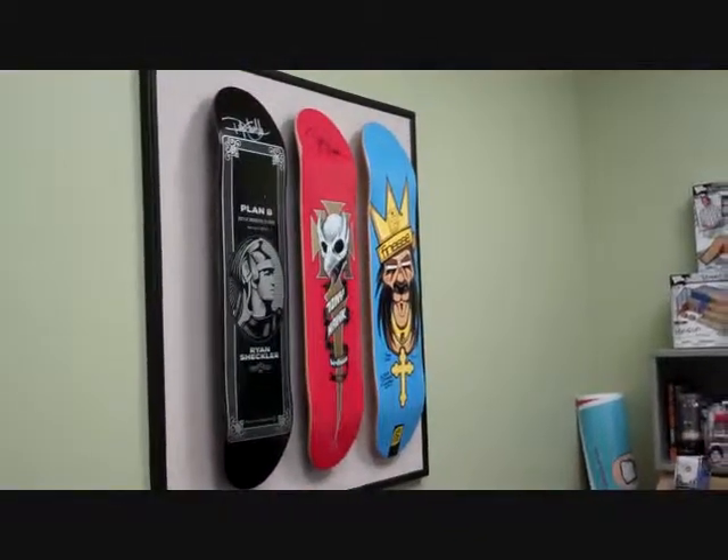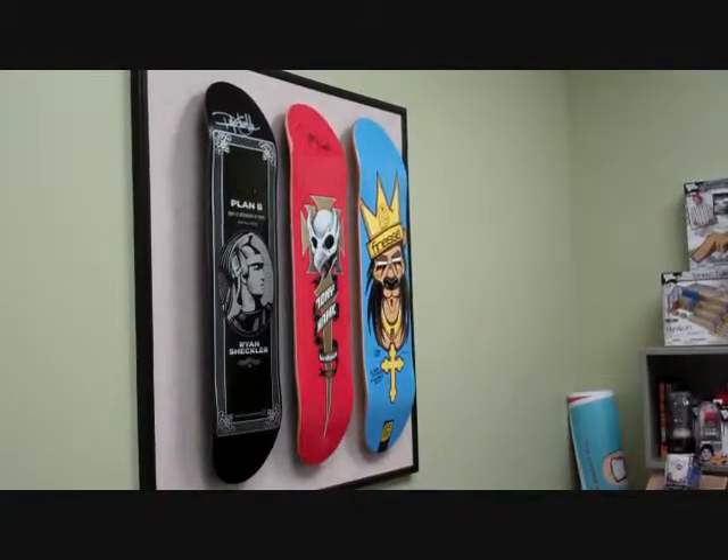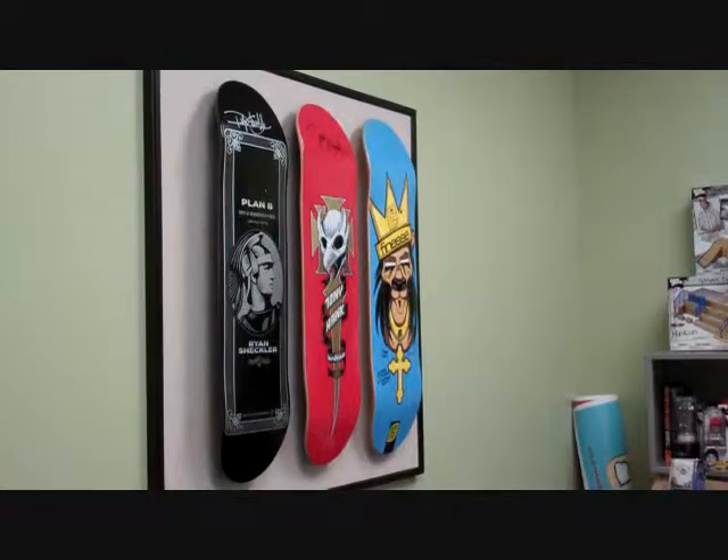Yeah, I've got three great signature boards. The first being a Ryan Sheckler Plan B board. The second being, of course, Tony Hawk and Birdhouse. And then our favorite pro skater slash Tech Deck designer, Steve James, and his pro board from Finesse.